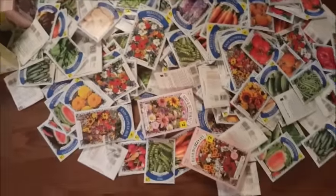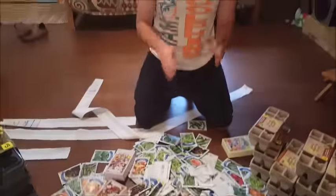Check this out — hundreds of packages. This cost me probably no more than 30, 40 dollars at the very most. And if you store them correctly, they'll last for many years.